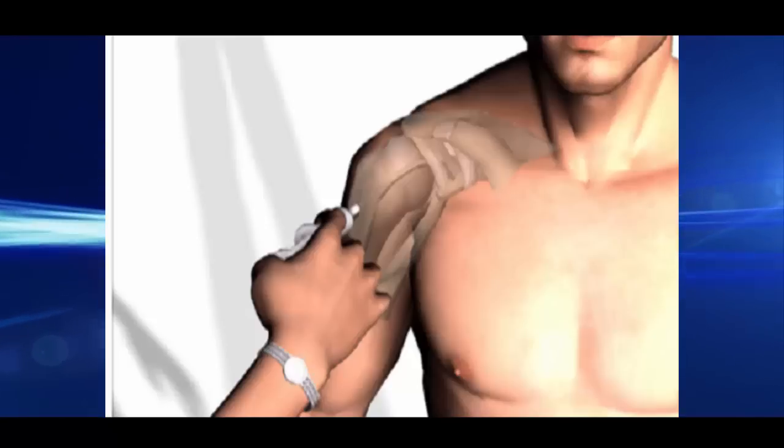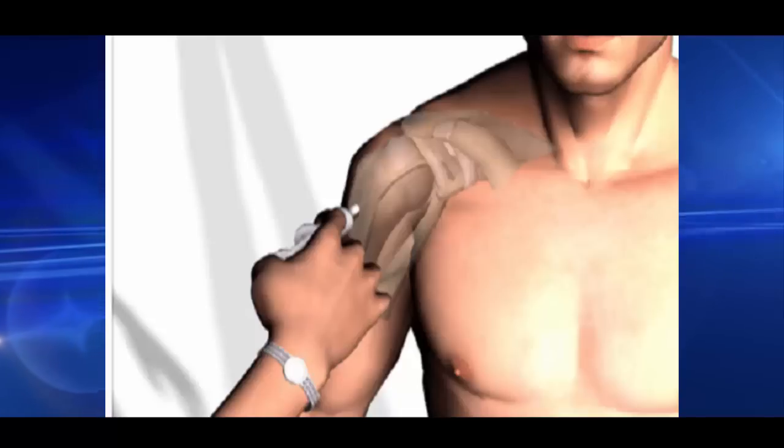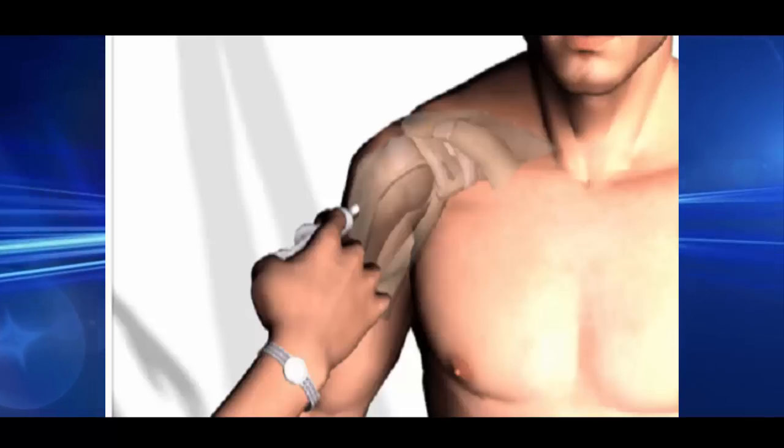Shoulders can suffer from conditions such as bursitis and tendonitis, which are basically inflammations of the area that need to be treated gently and with patience. You should particularly avoid forcing it more than necessary.